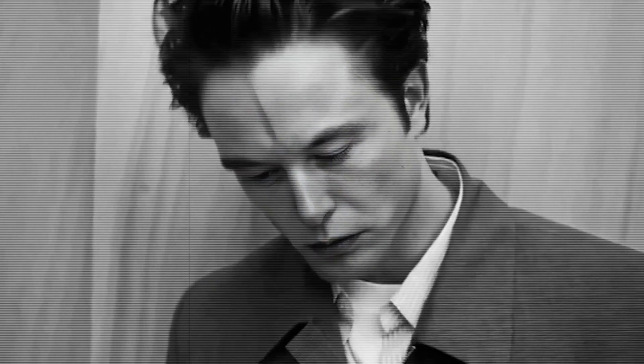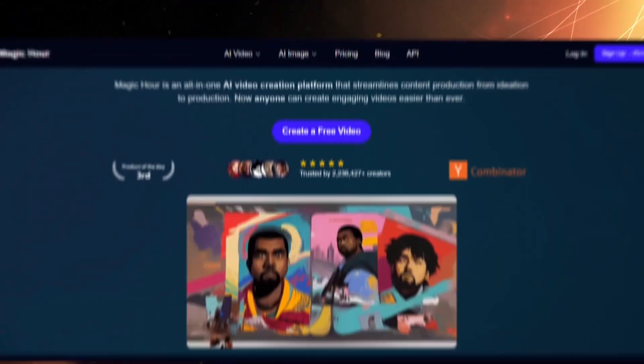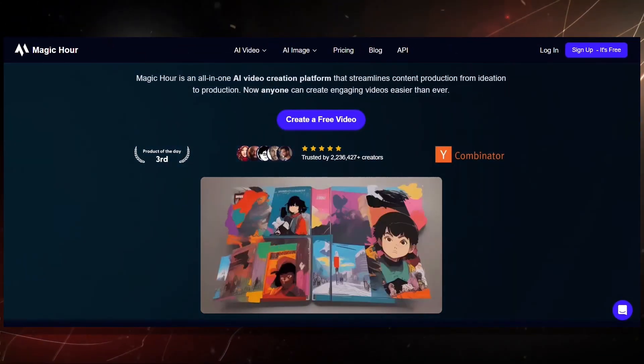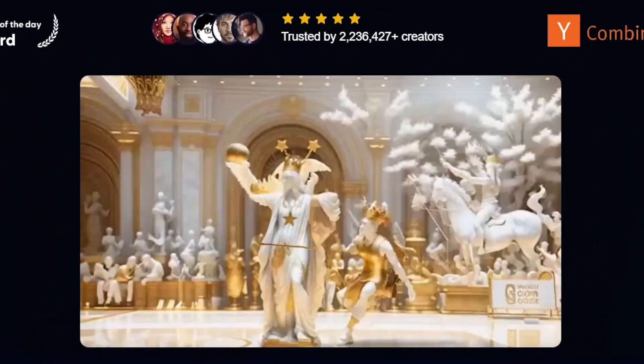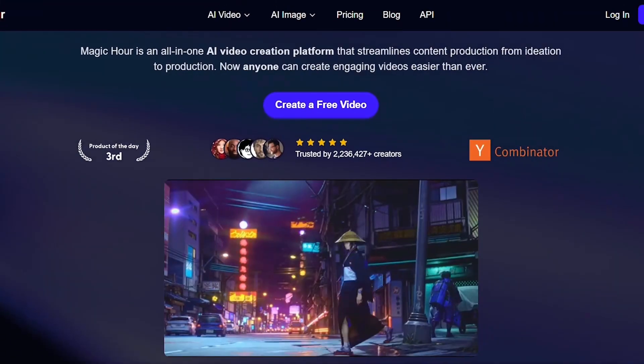Kicking off the list is a tool that straight up made me say this is next level. It's called Magic Hour AI, and it's doing something that most image-to-video platforms still can't do. It lets you generate up to 60-second videos from a single image. Those short 5 or 10 second clips? History.